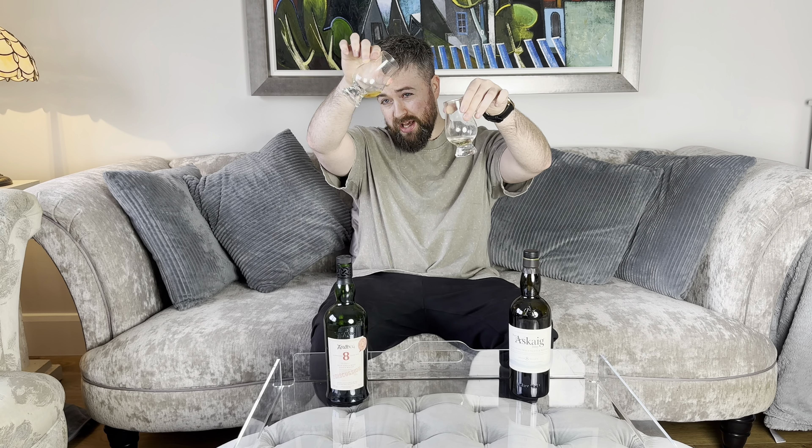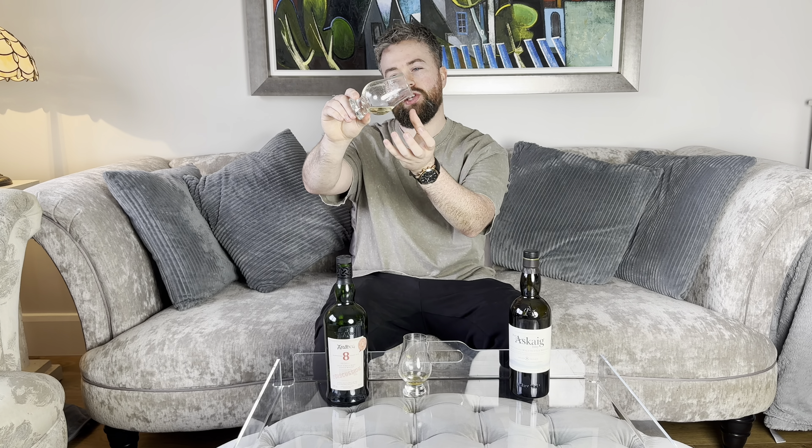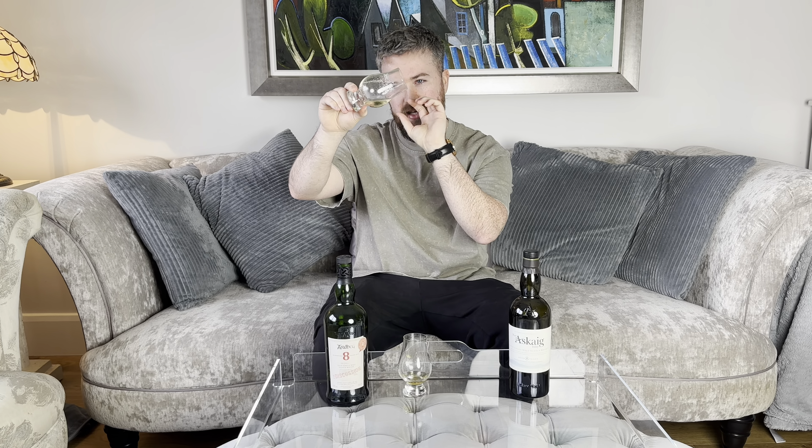Colour-wise, two very different colours. The Ardbeg has a generic whiskey colour — that sort of golden straw-like colour. The Portuskeg has a really interesting colour; it's almost a watercolour, almost see-through.